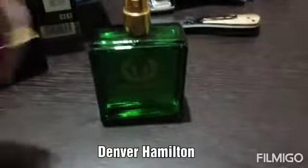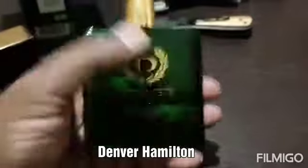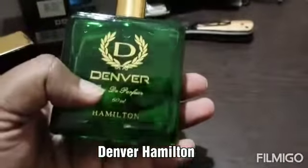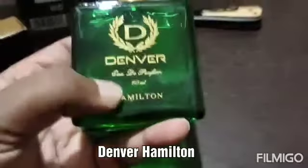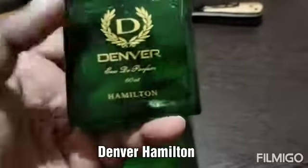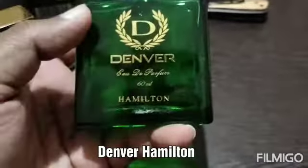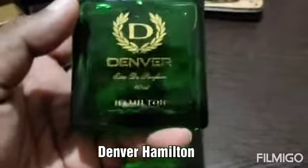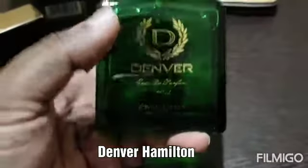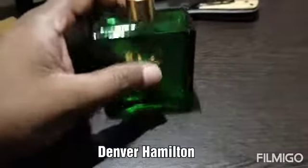I'll check all those things and update in a future video, so this is just an unboxing. Denver Hamilton is one of the most popular deodorants in India — the green and blue color variants. If you check on Flipkart or Amazon, I think more than 45,000 to 50,000 people have already reviewed that product, so it's very popular. This is the perfume version of the same.